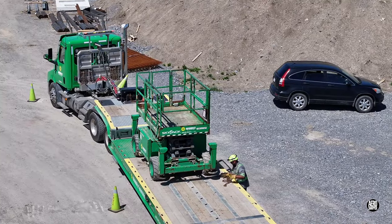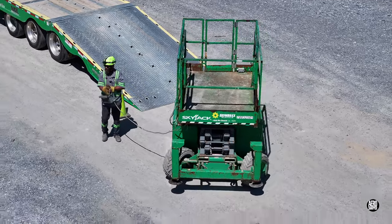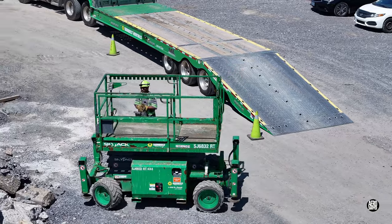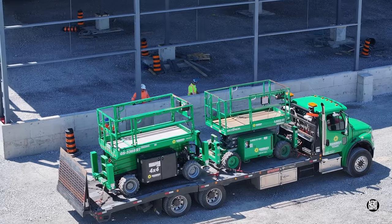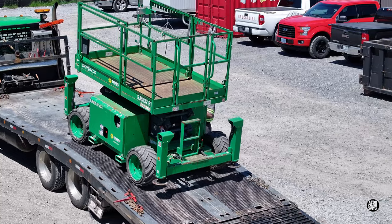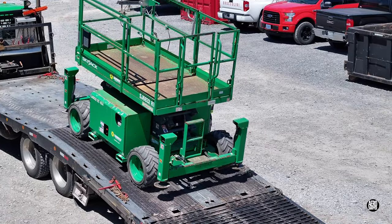Thursday's arrival of three rented scissor lifts led to immediate speculation about whom they might be supporting. The answer would come on Friday. The strong suspicion was that they would support TDI in the installation of wall panels, and placement of the wooden mats on which they could run lent credence to this idea.